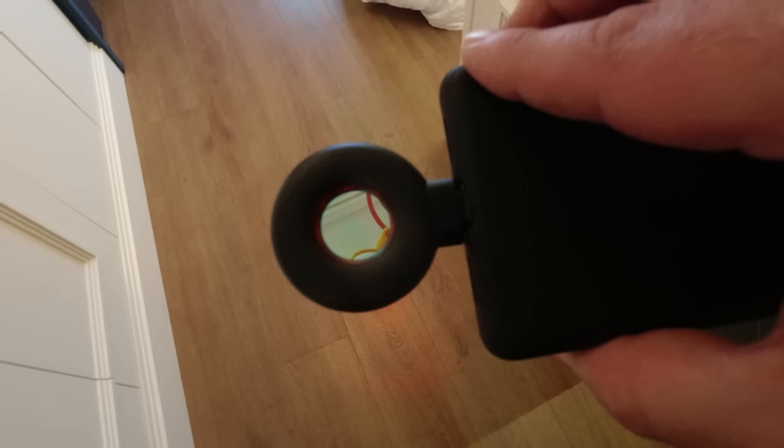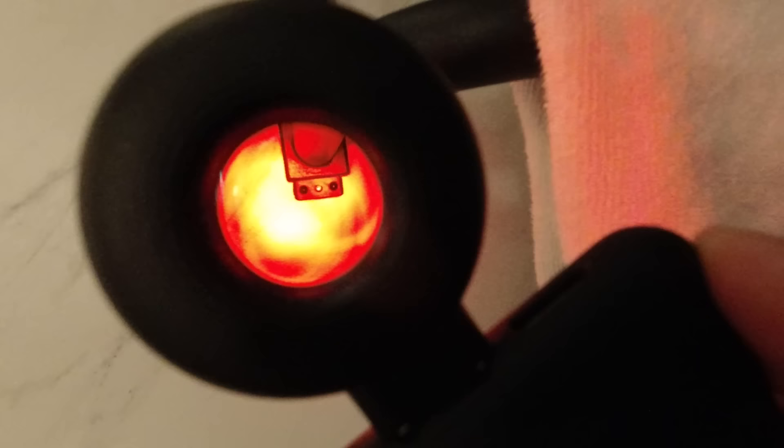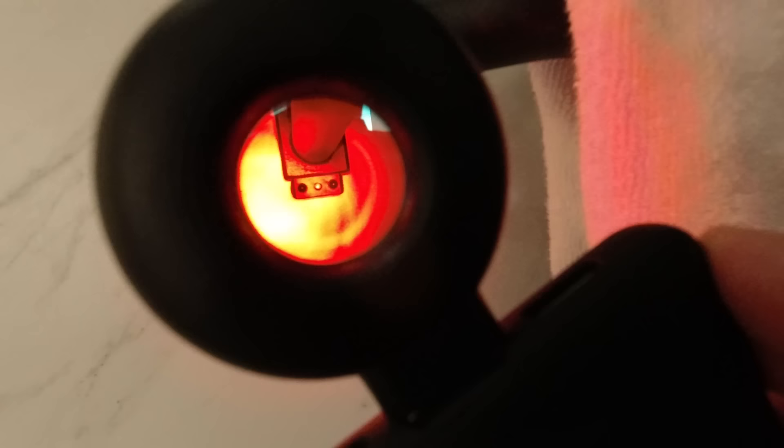Next up is the one that simply uses power from your phone's USB port. So with no app involved, you simply go through the viewfinder like we did before. Once again it detects it — absolutely no problem.